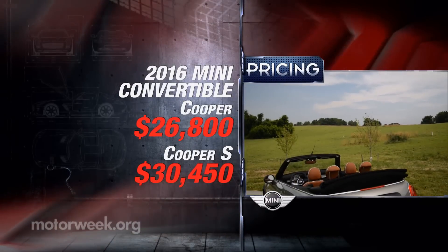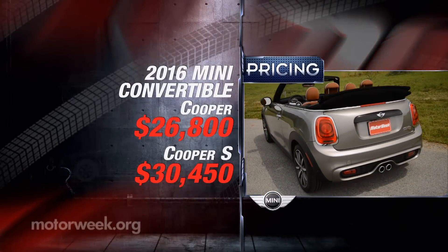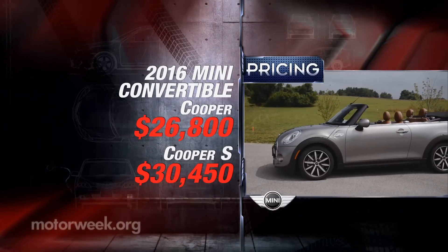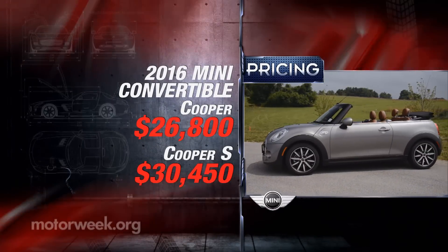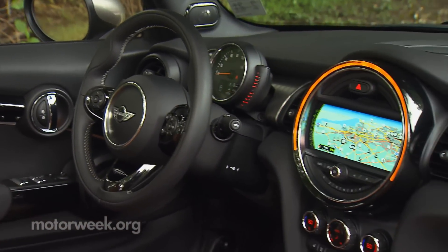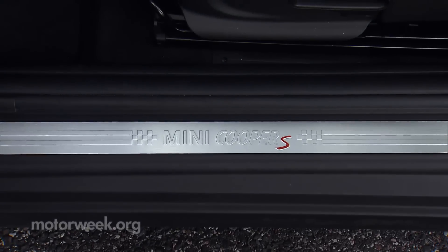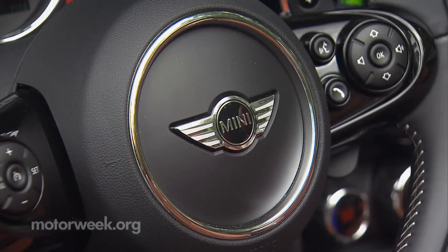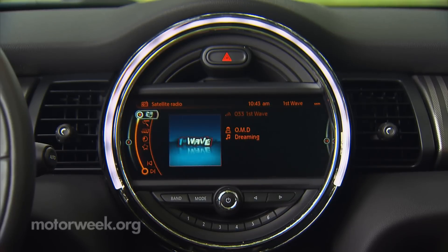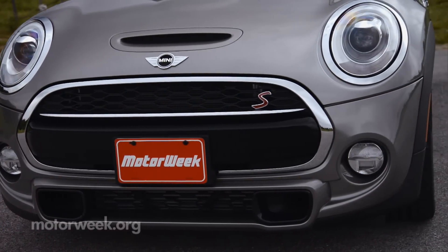Entry into the world of the Mini Cooper Convertible is priced at $26,800 — about $5,000 over a base Cooper hardtop. The Cooper S Convertible starts at $30,450. Getting it fully loaded is actually an option, adding every package available for a total of $35,200. Alas, it's false advertising though, as there are still plenty of other à la carte options that can take you all the way up to $40,000.